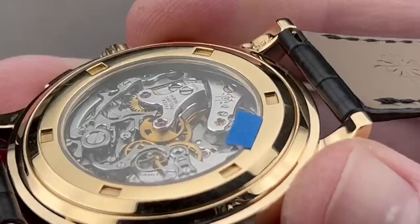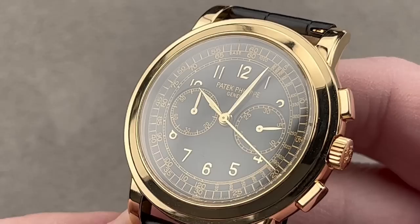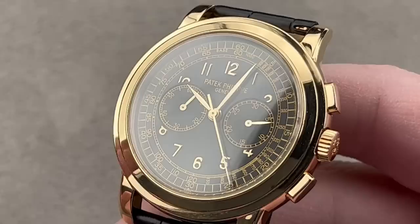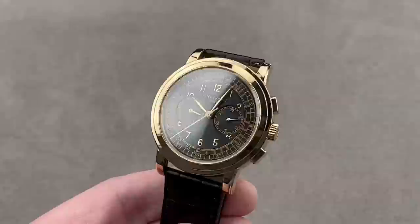It comes with a matching folding clasp. If you're going to get a 5070 and you can't grab platinum, this would be my recommendation. And if you ask me which 5070 I want, price notwithstanding, it would still be this one.